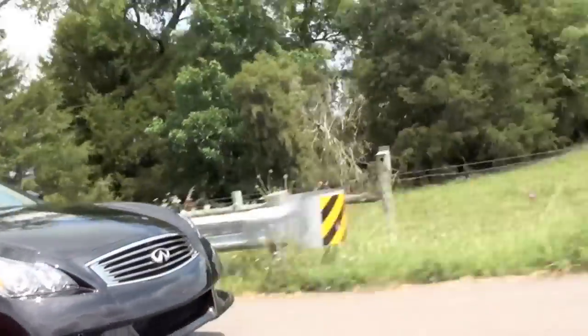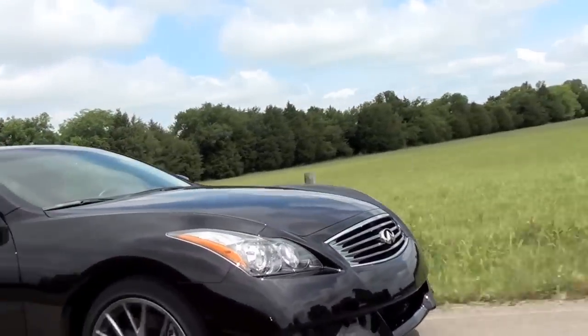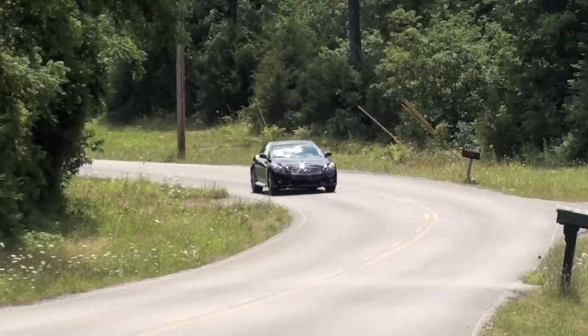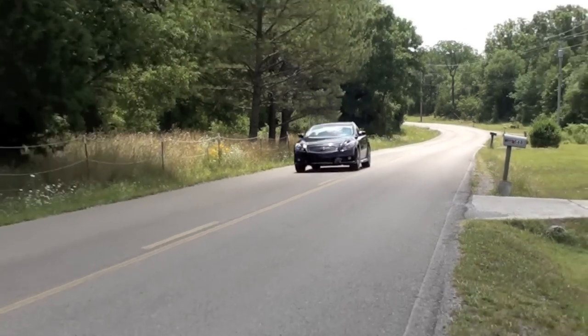Just because this thing doesn't have 500 rampaging stallions under the bonnet doesn't mean it's slow. The V6 will power this thing to 60 in 5.5 seconds, which is very quick in its class. Just listen to that engine note.